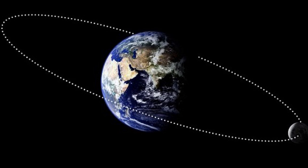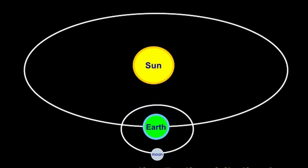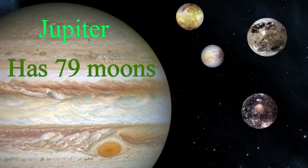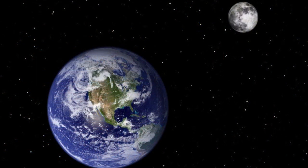The moon is Earth's only natural satellite. That means that it orbits around Earth. Did you see our sun episode where we talked about how Earth orbits around the sun? Well, the moon orbits around Earth, and it's the only moon that we have. There are some planets that have over 70 or even over 80 satellites or moons. But our moon, that we see here on Earth, is the fifth largest moon in the solar system.